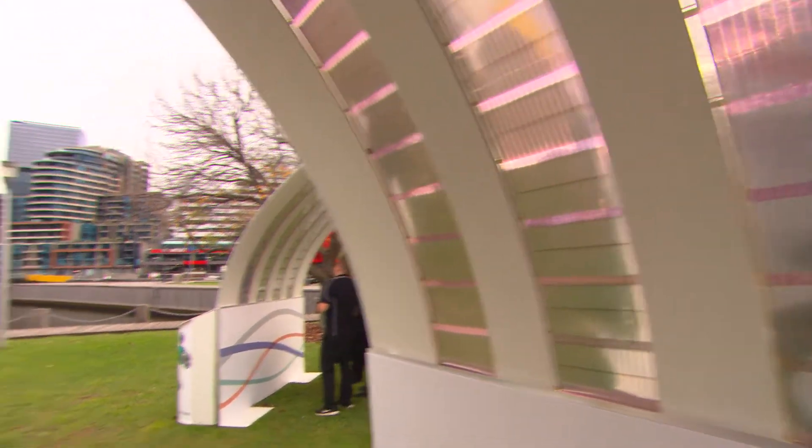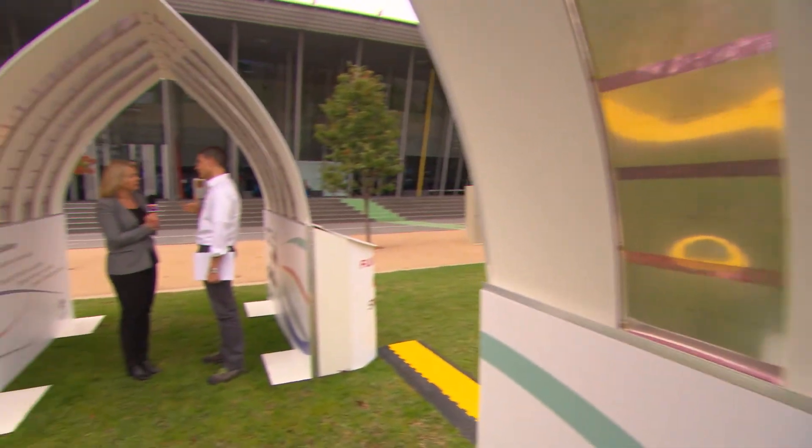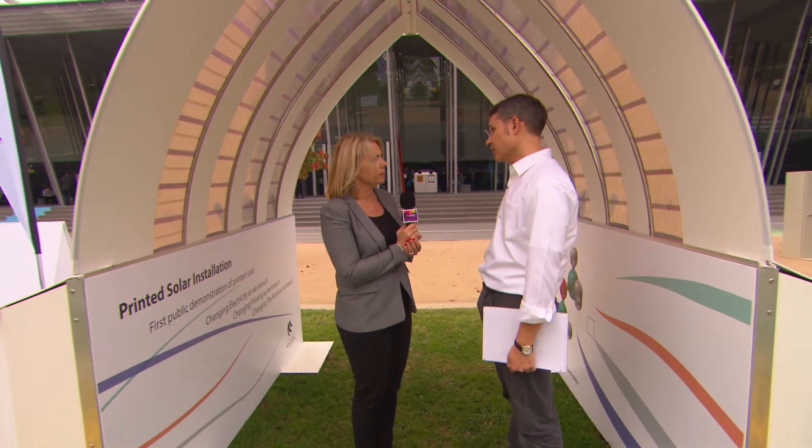And what will be the next step in terms of commercialising this or really getting it off the ground? Our next step is that we have the first commercial install planned for the end of this year, where we will be placing these printed solar cells onto a roof at Newcastle. And then we have a program of sequence rollouts planned for 2018. Our view is that we should see full commercialisation within two to three years.